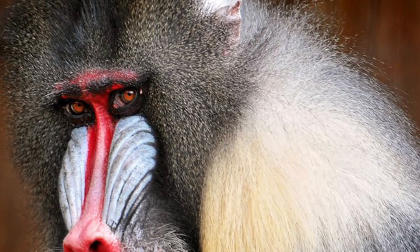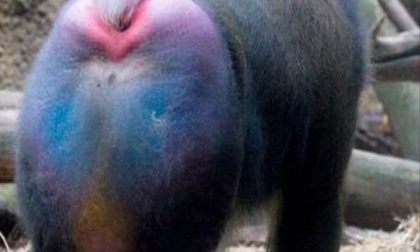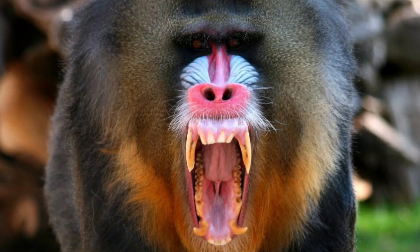Mandrills are one of the most colorful mammals in the world. With both red and blue skin on its face and rear, the more vibrant its color, the more dominant the male mandrill tends to be.